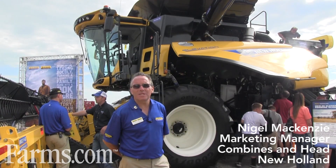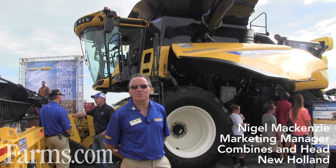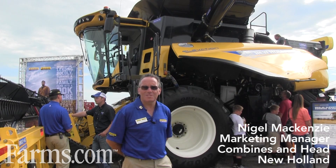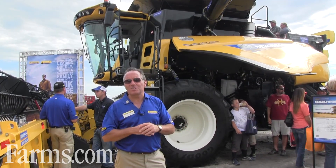Good afternoon, my name is Nigel McKenzie. I'm the marketing manager for combines and heads for the New Holland brand for North America, based out of New Holland, Pennsylvania. We're very pleased to announce the launch of a new top-of-the-range model.